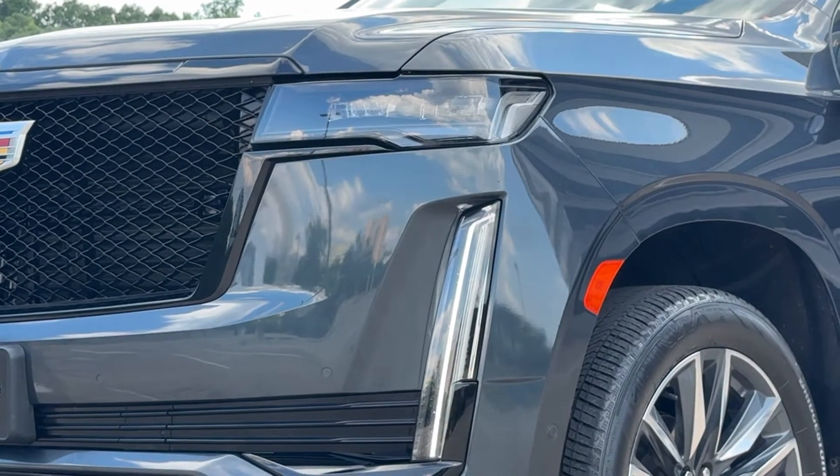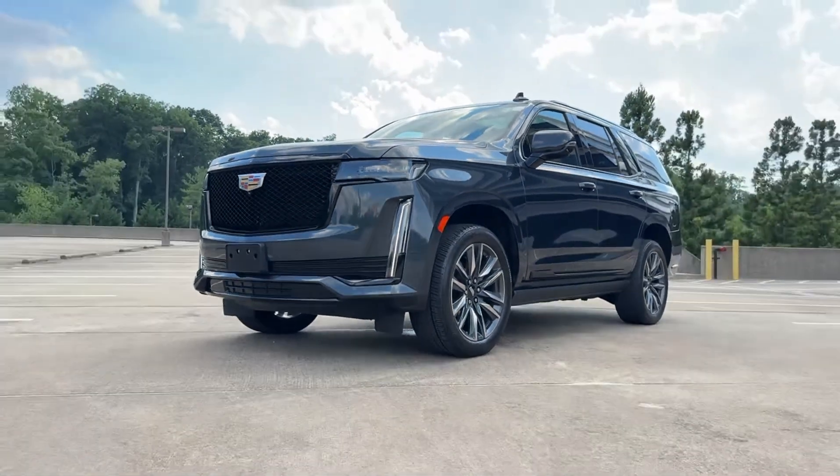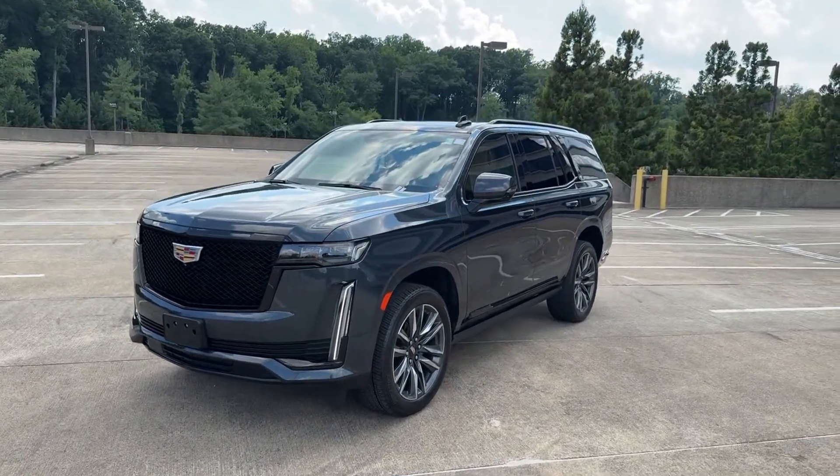Go home happy with the 2022 Cadillac Escalade. This vehicle is an outstanding buy with fewer than 35,000 miles on the odometer.